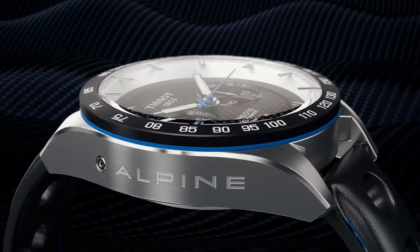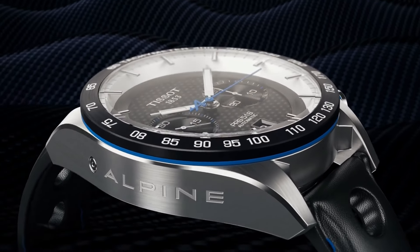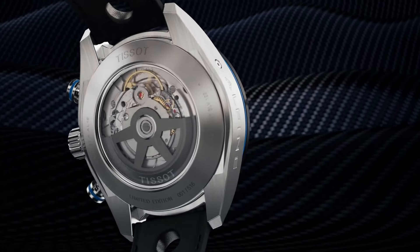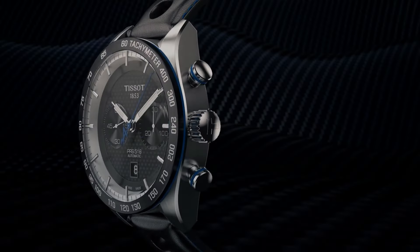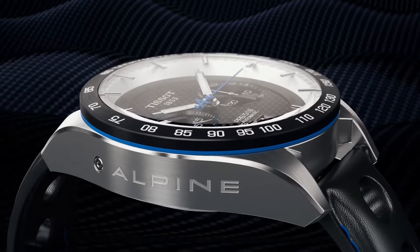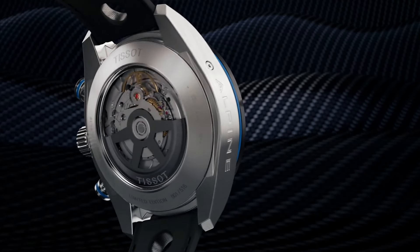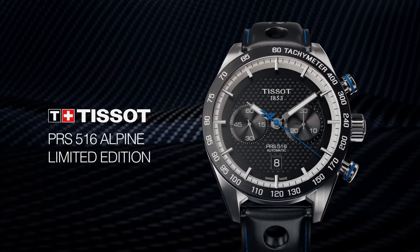Number 12. Tissot T-Race Chronograph T-115.417.27.061.00. Wow, what a great piece. Worth every penny. Item shape: Round. Dial window material type: Synthetic sapphire. Display type: Analog. Tang buckle clasp. Case material: Stainless steel. Case diameter: 12 millimeters. Case thickness: 12 millimeters. Band material: Silicone. Band width: 22 millimeters. Band color: Black. Dial color: Anthracite.